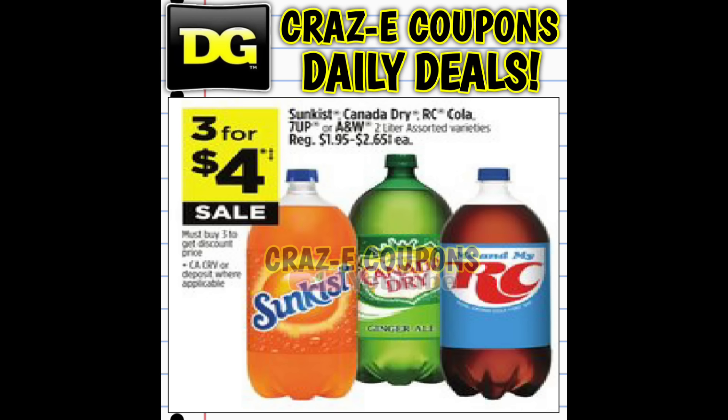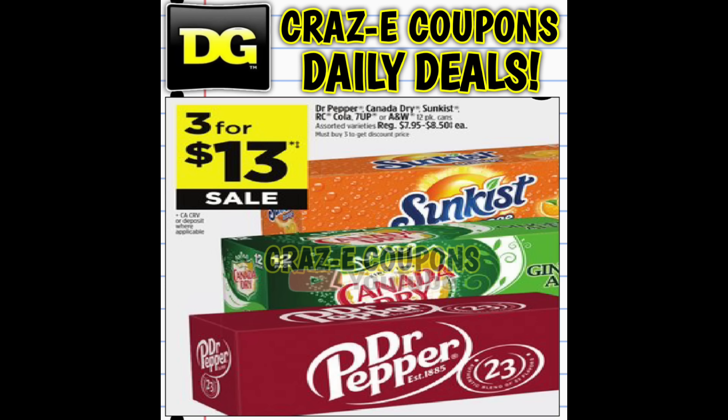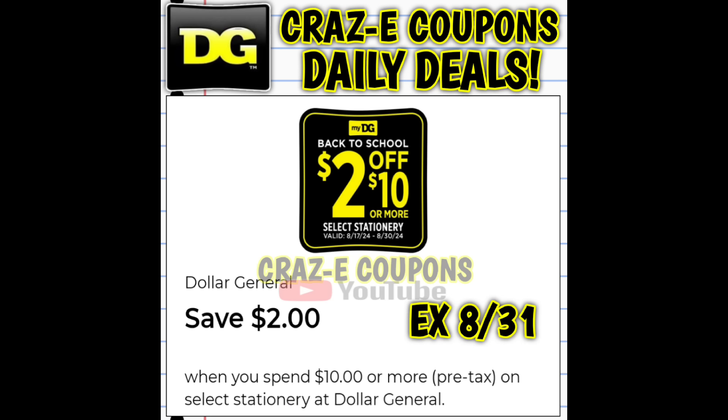Now let's take a look at a couple of really good sales. We have Sunkist, Canada Dry, RC Cola, 7-Up, and A&W 2-liters on sale this week, three for $4. We also have select chips that are normally $2.95 each, on sale two for $4. Dr. Pepper 12-packs are on sale, three for $13. And here's a great deal on True Living paper plates and bowls — on sale this week, three for $5.